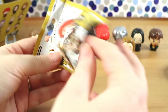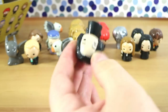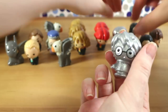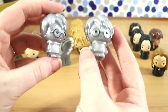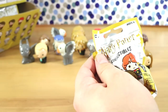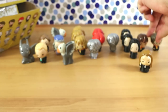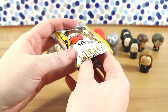It says Series 1 in small writing on the top, so if they do well there could be more. We have another Snape - he's common so we'll probably find quite a few Snapes. Next is another titanium - so this is Harry Potter and this is Harry Potter with wand. They look very similar. I wish he was a little bit more different because if you got one you wouldn't know which one it was. That wand is not very clear. That's another common.